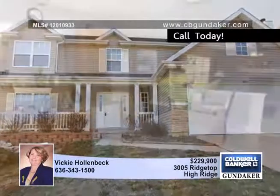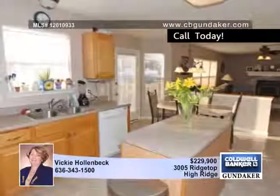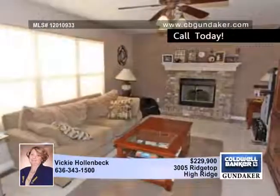With approximately 2,800 square feet of living space, you don't want to miss all this four-bedroom, two-and-a-half bath home has to offer.